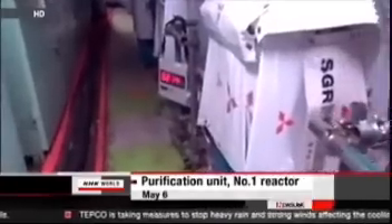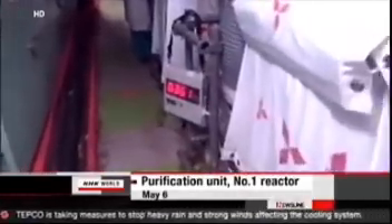The No. 2 building is filled with steam and humidity has reached 99.9%. The high humidity means an air purification unit to lower radioactivity, such as the one used in the No. 1 reactor, cannot be used in the No. 2 building.